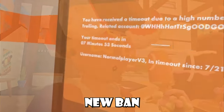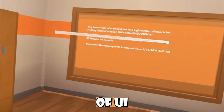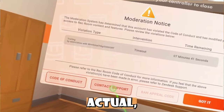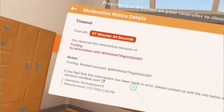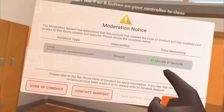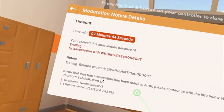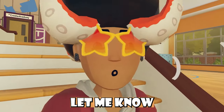I just got a message talking about new ban UI, so I'm asking in my video if this is actually a new ban UI or not. Basically, they go into the ban UI — the new moderation notice ban UI — and then they're able to click on their violation type, which was trolling in this instance. Then they get to see this UI where they see their time left, why they were actually banned, who they were associated with, notes about their ban talking about what they did, and even a little message saying if you feel this intervention has been made in error, you can contact them for more info on zendesk.com. I haven't seen the details page before inside the ban UI, but be sure to let me know if this has always been a thing.